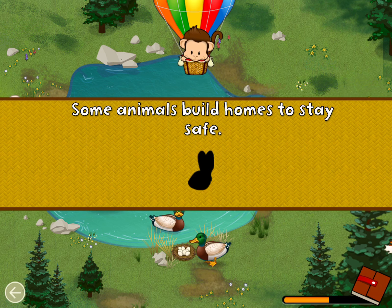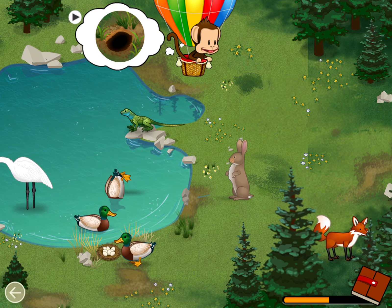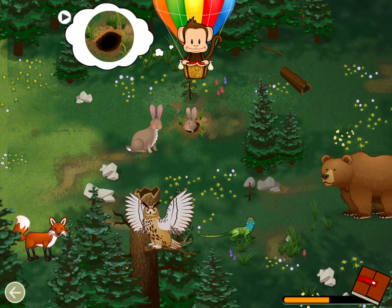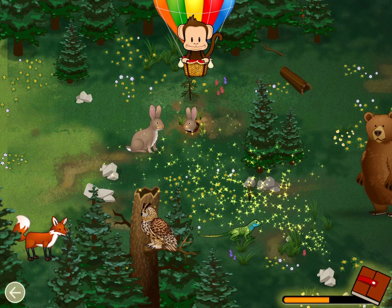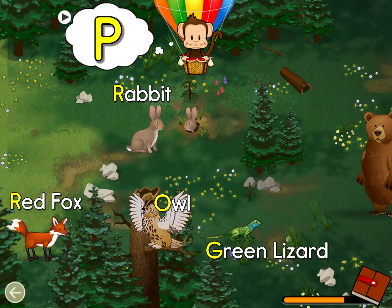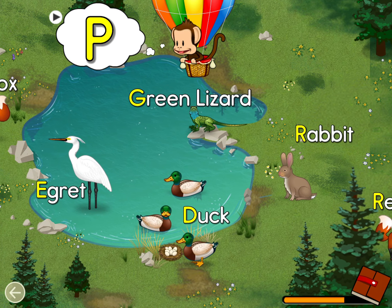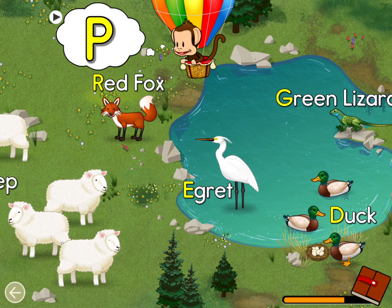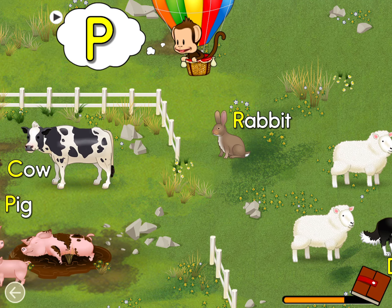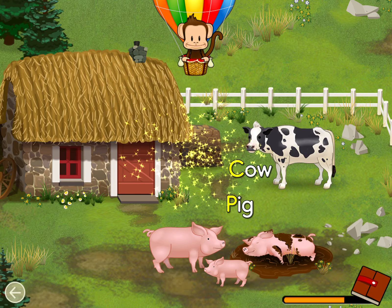Some animals build homes to stay safe. Can you find this animal in its home? Rabbit! Well done! Find an animal name that starts with the letter P! P! Pig! Great job!